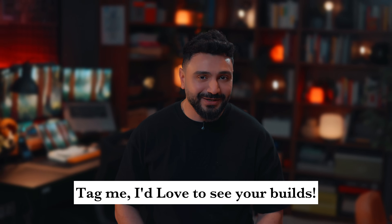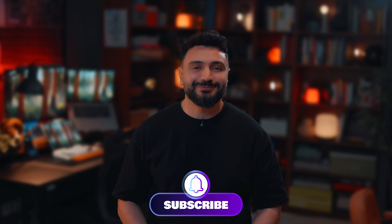And finally, this is Atvataya. Thanks for watching, and I'll see you in the next one.